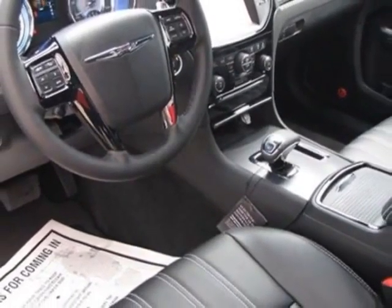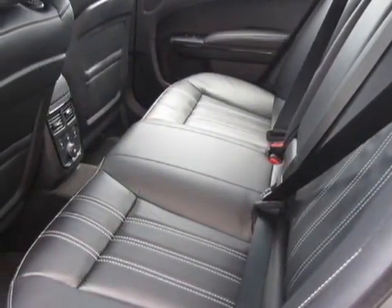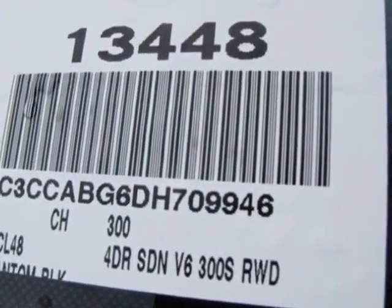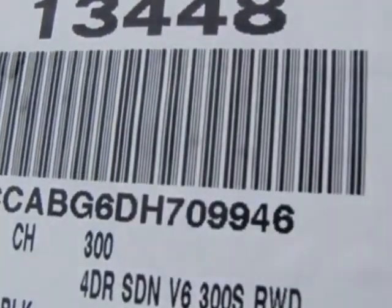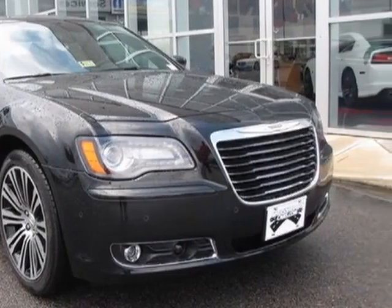light group, luxury group, black leather-trimmed sport bucket seats, 50 state emissions, and the Uconnect Touch 8.4N. Call 877-331-8023 or email our friendly sales staff today to schedule a test drive.